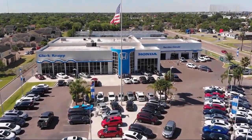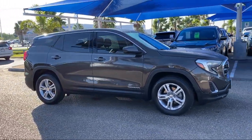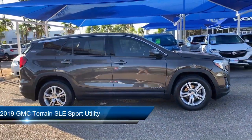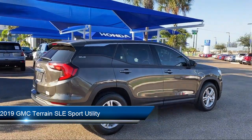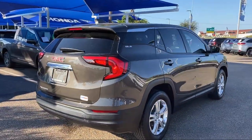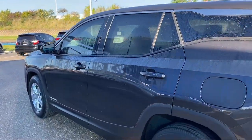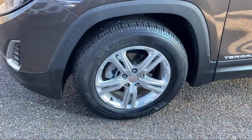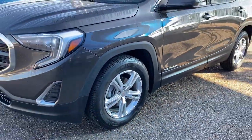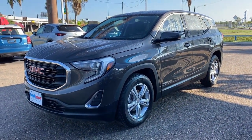Welcome to Clarkknapp Honda, and here's a look at another one of our great vehicles from our inventory. It comes equipped with rear view camera, keyless entry, Apple CarPlay and Android Auto, dual front side impact airbags, heated door mirrors, fully automatic headlights, Bluetooth smartphone integration, premium cloth seat trim, split fold down rear seat, air conditioning, and has less than 45,000 miles on the odometer.